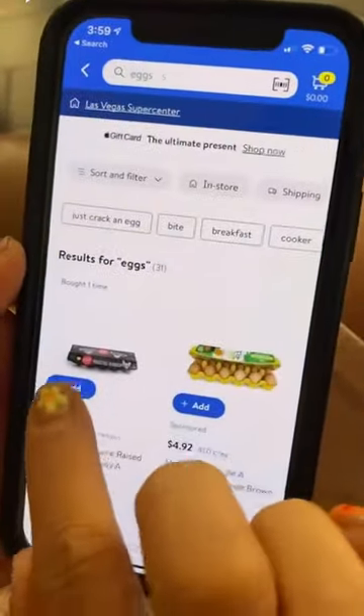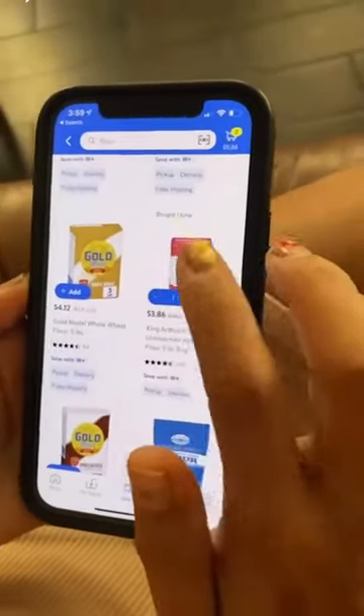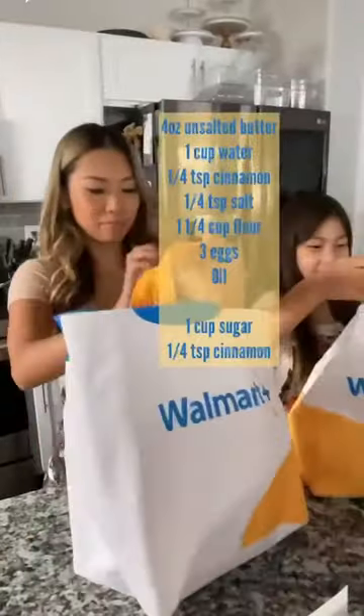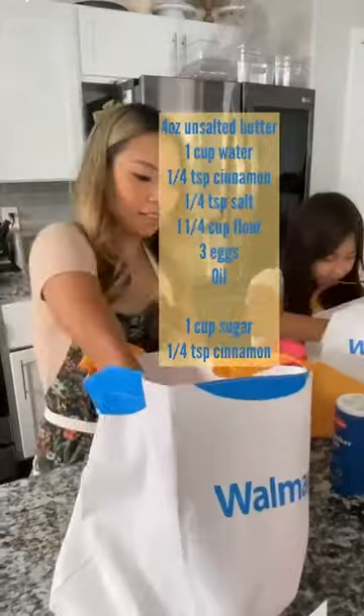We need eggs, butter, cinnamon, salt, flour, and sugar. I love that I can order everything that I need at such great prices with free same-day delivery with my Walmart Plus membership.